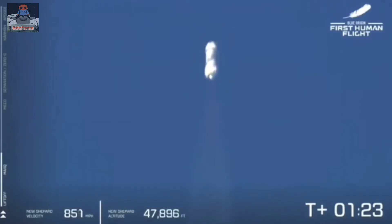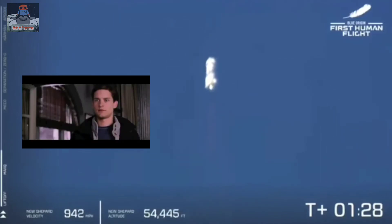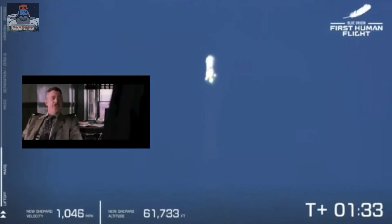To see the glow of the engine underneath the rocket just under our shoulders, and to know that we've got a crew that is going to space — are you serious?